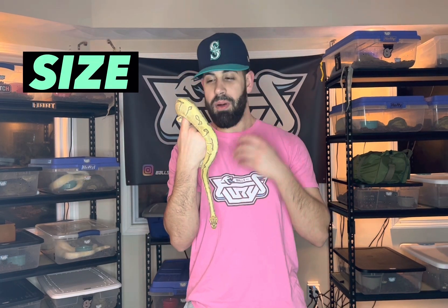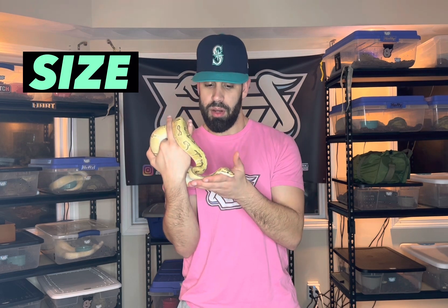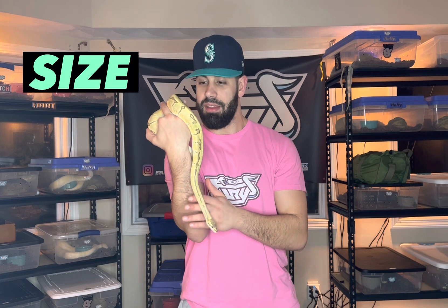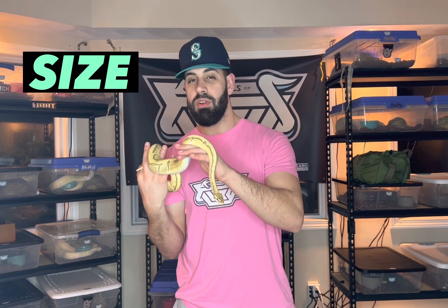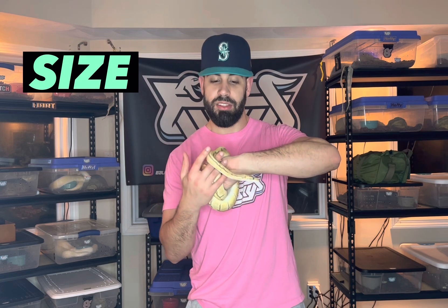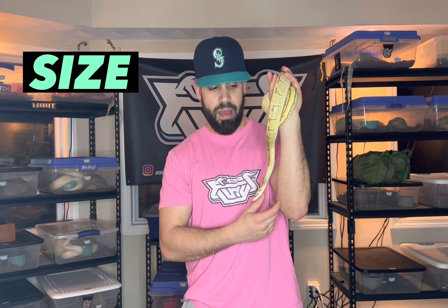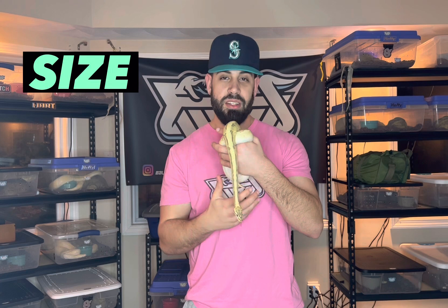Ball pythons are a smaller species of python, so they don't get too big — definitely manageable by one person. Females do get larger than males; females typically top out at around four to five feet, with some recorded at six feet, which is considered a monster ball python. Males typically range between three to four feet. This size difference makes sense because females need greater mass to carry eggs.